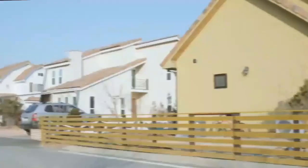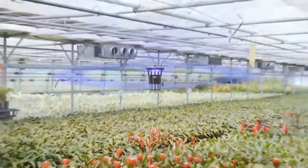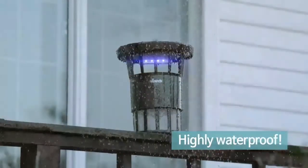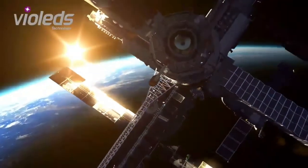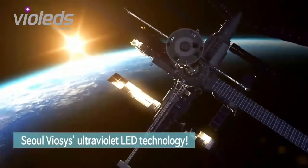MossClean Garden is effective over a wide range of 4,000 square meters, making it suitable for use outdoors and in gardens, large stores, orchards, factories, and other locales. It's also water-resistant, so it can even be used in the rain! MossClean uses Violet's technology developed by Solviosis — used for sterilization in space stations where a germ-free environment is a must.